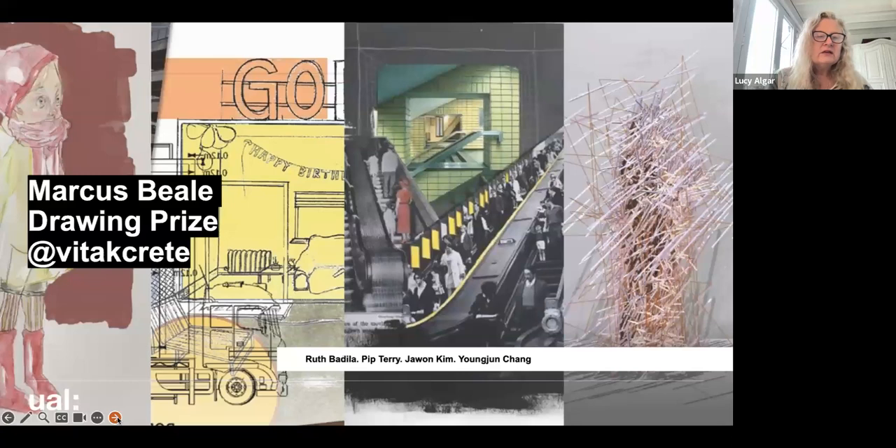A few years back, the Marcus Beale Architect Practice gave us a drawing prize, which was won by Yongzheng Chang — Vitacrete on Instagram — for his digital drawing work, which you can see on the far right of the screen. The image on the far left shows costume design by Ruth Badia, who is currently the Max Raine Design Assistant at the National Theatre and has just been given the opportunity to design the set for the Black British Theatre Awards.